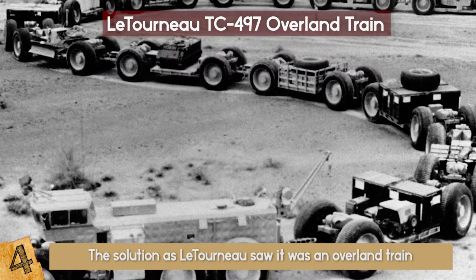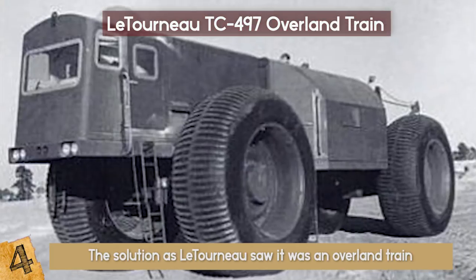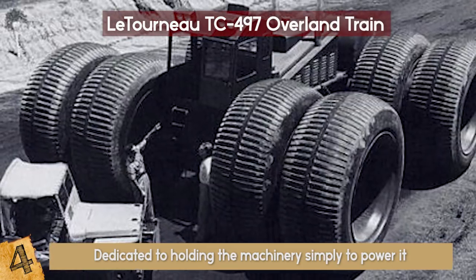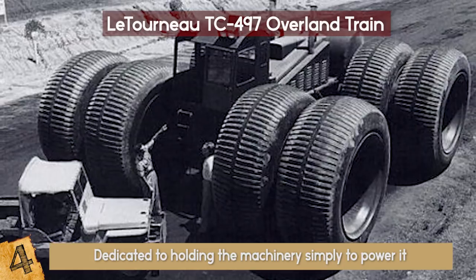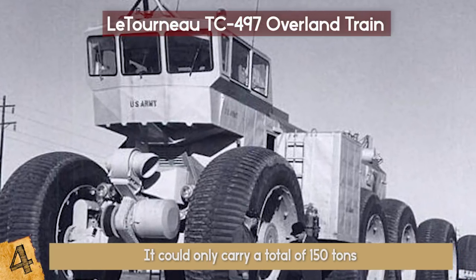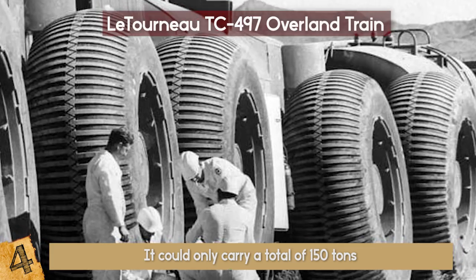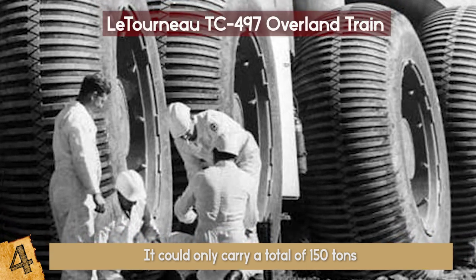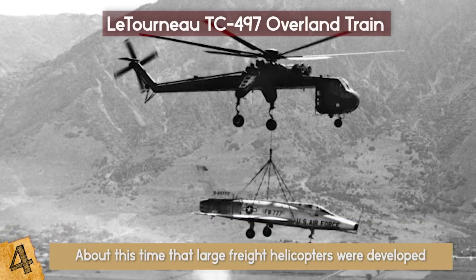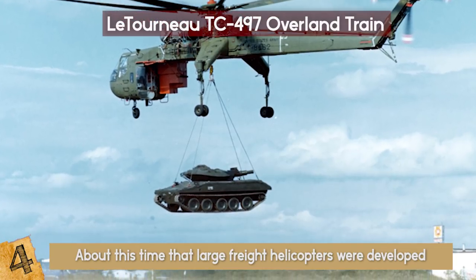It consisted of a control car and 12 trailers at a total length of 572 feet. Two of the trailers were dedicated to holding the machinery simply to power it, which included four solar gas turbine engines that powered 54 motors, one on each wheel. It could only carry a total of 150 tons, but it was able to traverse incredibly hostile terrain. The train impressed during testing in 1962, but Le Tourneau were too late — it was about this time that large freight helicopters were developed, offering a much more convenient solution to off-road transport.